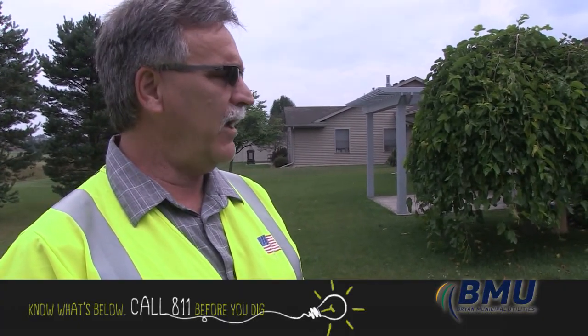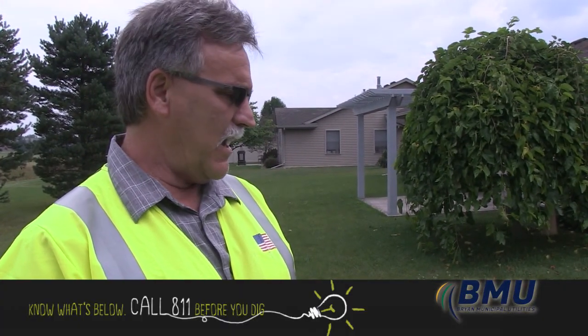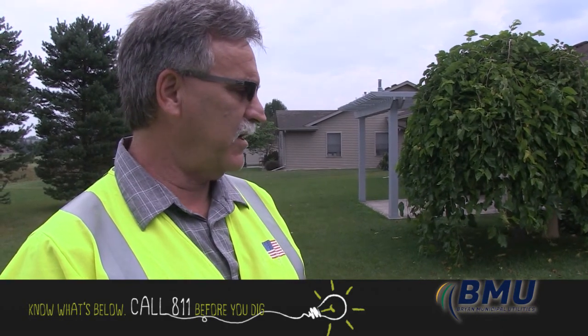It's a temporary marking — the paint will fade away and usually they're water-based, so it really doesn't damage things. A lot of people are calling these in for mailboxes or for installing fences and things like that. So call 48 hours before you dig — 811, Ohio Utility Protection Service.